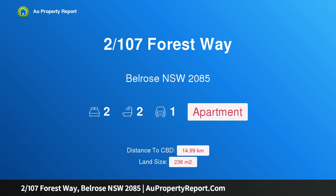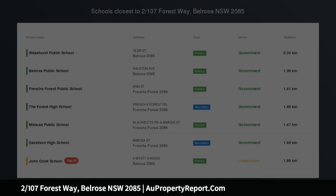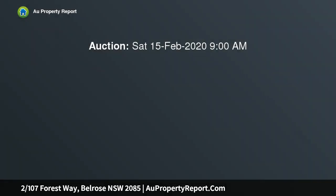Hi, I am glad to introduce property 21/07 Forest Way, Belrose NSW 2085. Ground floor apartment within sunny level grounds, providing a relaxed and convenient lifestyle opportunity.